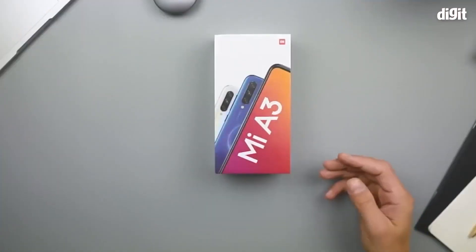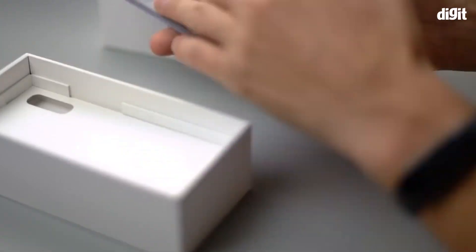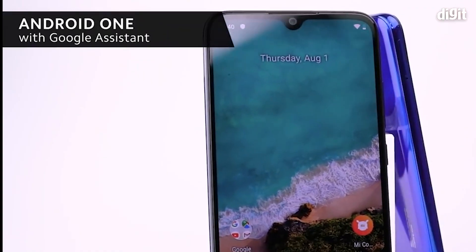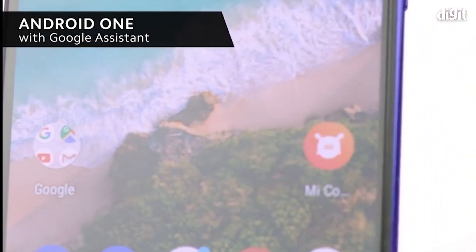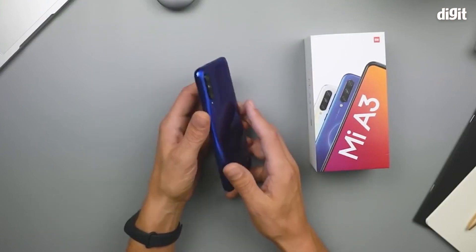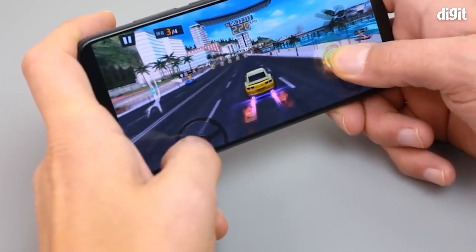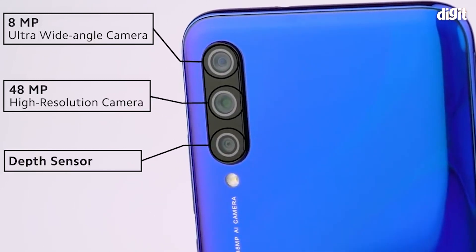At number 4 is the Xiaomi Mi A3. Even Xiaomi can make a smartphone that offers no ads. The Mi A series has been a rare instance of Xiaomi's MIUI taking a backseat and Google's Android One given a big bump in the user count. The Mi A3 is the third smartphone in this popular series, offers good hardware, and runs on stock Android. It is powered by the Qualcomm Snapdragon 665 and rocks a 48MP primary camera at the back along with an ultra-wide lens and a depth sensor.